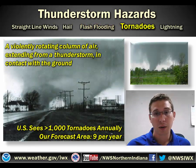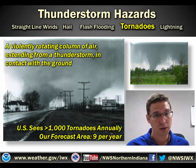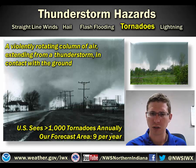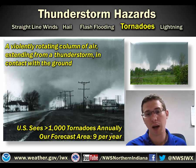Another thunderstorm hazard is tornadoes. A tornado is a violently rotating column of air extending from a thunderstorm that is in contact with the ground. In the United States, we see over 1,000 tornadoes annually. In our forecast area, we generally see around nine, so it's not one of our greatest risks, but it is something that we do have here in this part of the country every year typically.